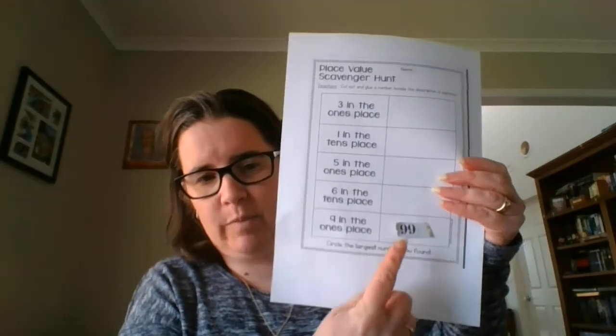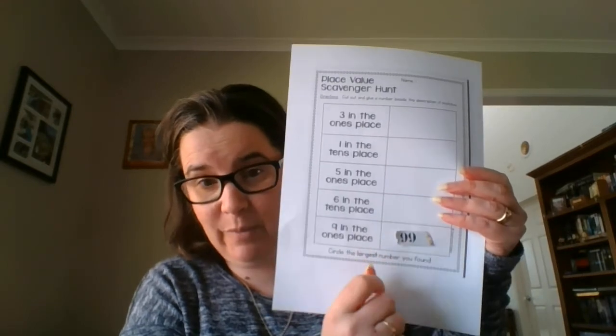So I'm going to cut that number out — a little bit tricky to cut around there. Then I use my glue stick and glue it in the box. I have found a number with a nine in the ones place. There's a nine in the tens place and in the ones place for this one.